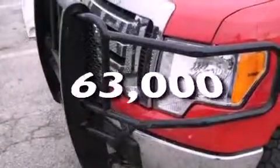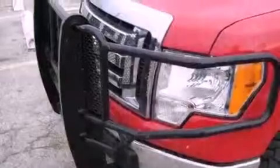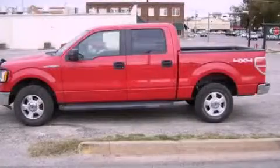This automobile has fewer than 64,000 miles on the odometer. This vehicle won't last long at this price. Call and arrange a test drive now.